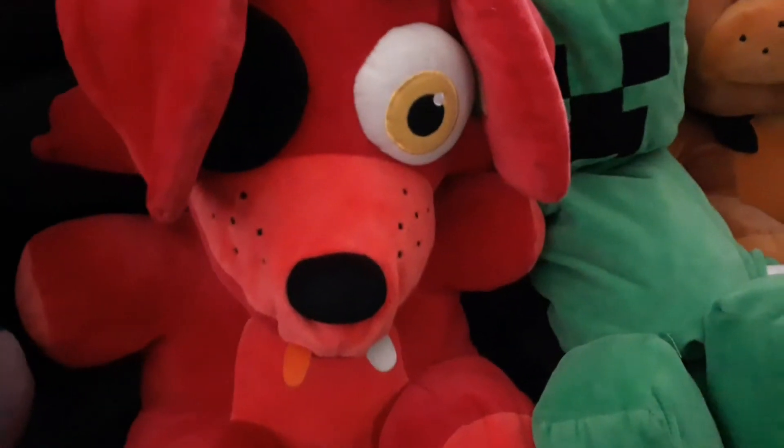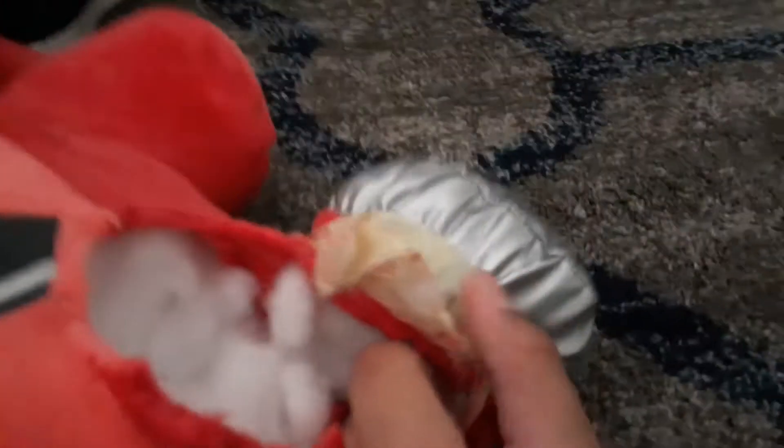Oh yeah, I forgot this Minecraft plushie — it's a Skeleton, and this is actually my most recent plushie that I got. Now we go back to FNAF — these are the huge plushies in the background: a big Bonnie, about 16 inches, same with the Foxy, the Freddy, and the Nightmare Foxy. The leg got ripped by accident when I was playing with it — I wanted to swing it by its leg and it ripped. My 8-year-old mind thought I could just tape it, so the tape has been there ever since.